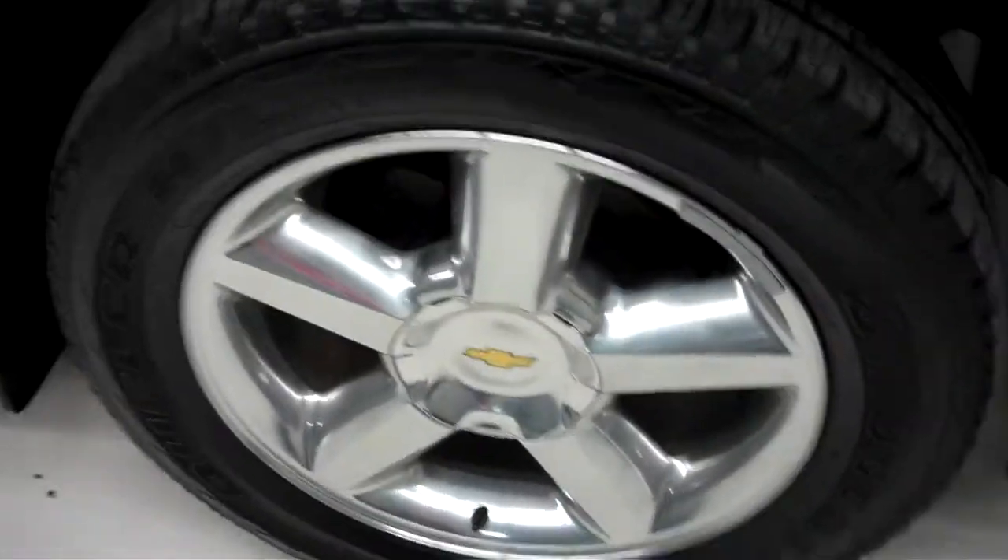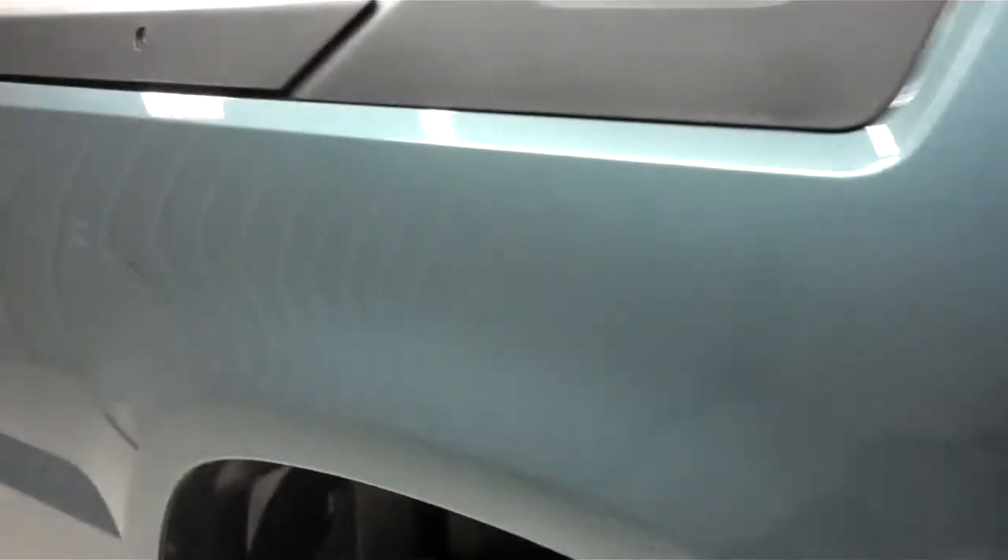Bridgestone Dueler tires which look like they are newer if not brand new — they have a lot of tread left. Color is granite blue. Paint is very clean and reflective, and the body is in great condition; there are no dings or dents. This vehicle is very clean.